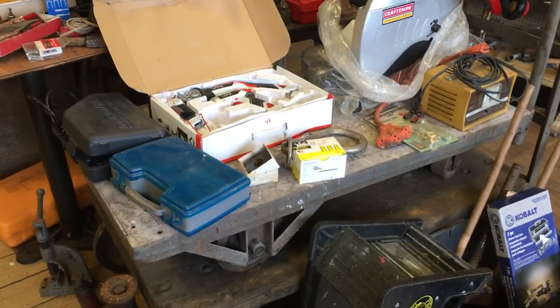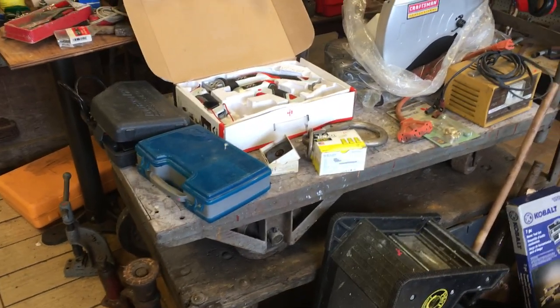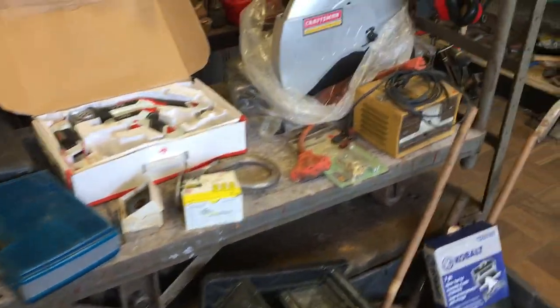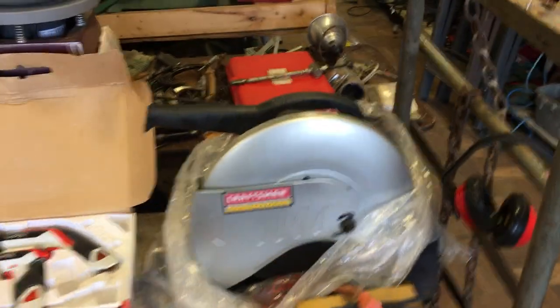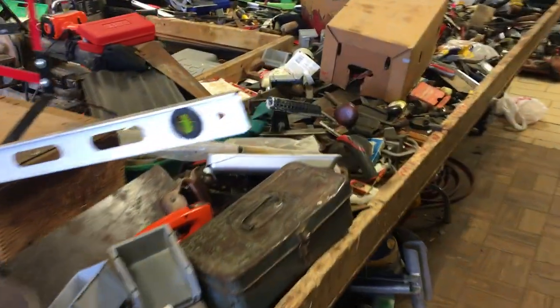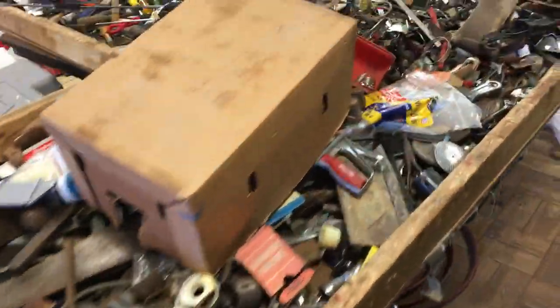We have two industrial work carts — those are $90.00 each. $10.00 on the battery charger. $85.00 on the Craftsman metal cutoff saw. Bargain table this week is at $0.25 per item, and a whole bunch of stuff that's not $0.25 per item.